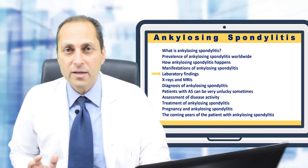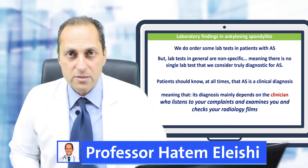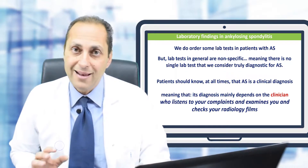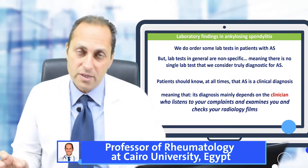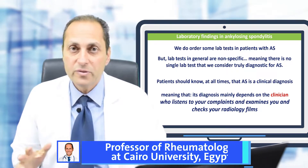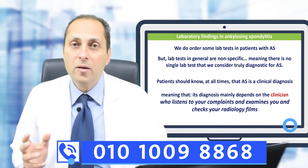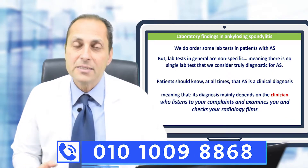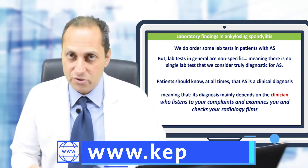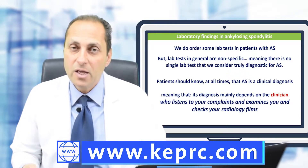Lab findings in patients with ankylosing spondylitis: doctors do order lab tests, but patients have to know that the labs are not the diagnosis. In ankylosing spondylitis, lab tests are used only for different types of assessments but not to diagnose the patient. Ankylosing spondylitis is a clinical diagnosis, meaning it mainly depends on the clinician who listens to and examines the patient.